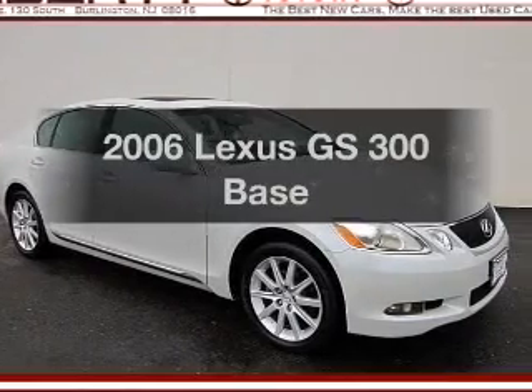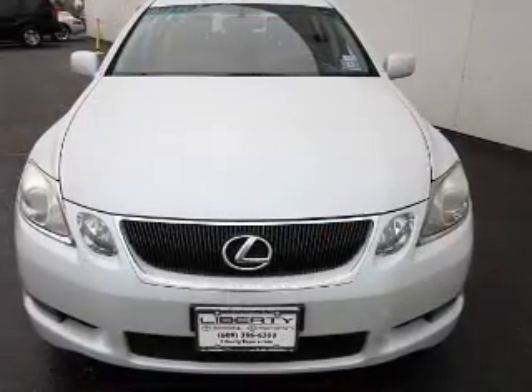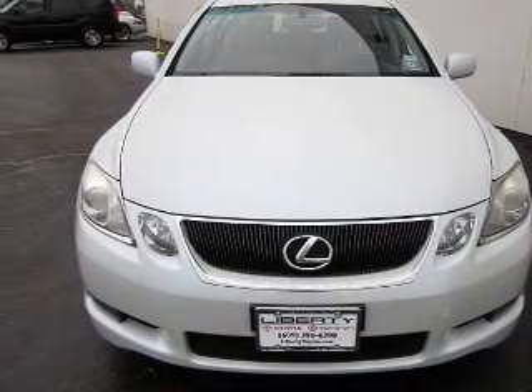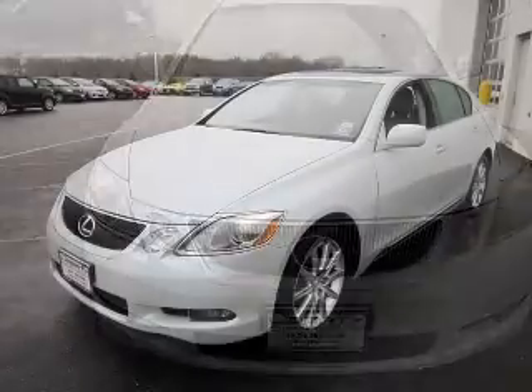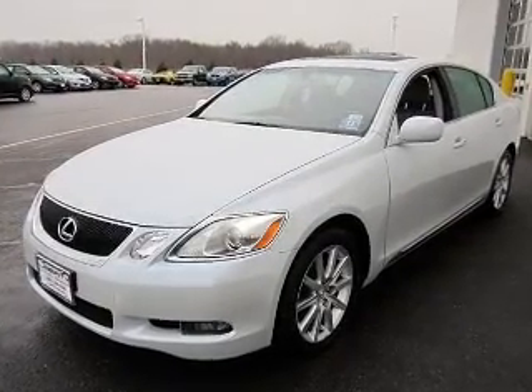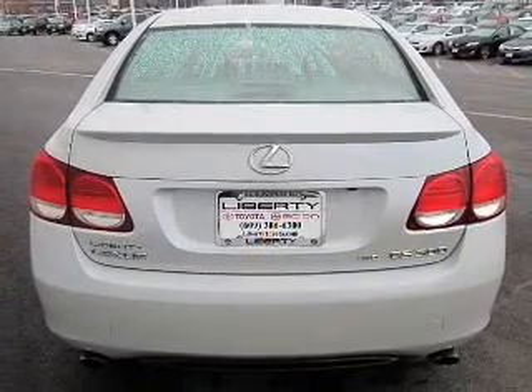Presenting the 2006 Lexus GS 300 — this is the set of wheels you've been looking for, with a solid six cylinder engine. The powertrain includes all wheel drive connected to a smooth shifting six-speed automatic transmission. GPS navigation will guide you to your destination, and anti-lock brakes help you bring your vehicle to a safe stop.